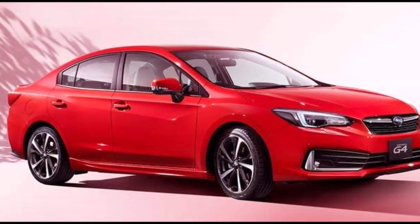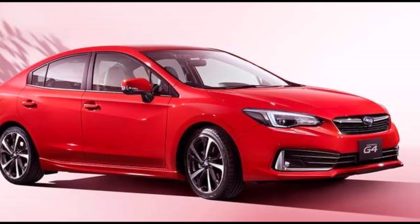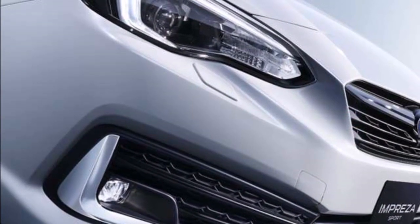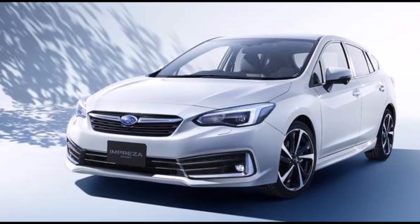According to Torque News reporter Dennis Fleer, the Subaru Impreza is due for a refresh and for the 2020 model change, it's coming with new improvements for customers. It gets new exterior and interior revisions as this is the fourth year of its model cycle since the fifth-generation Impreza was introduced in 2017.